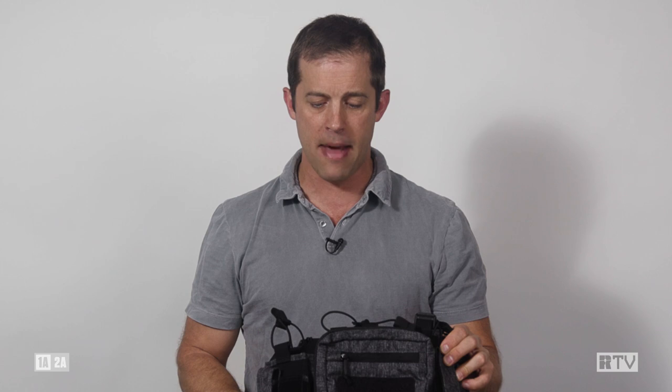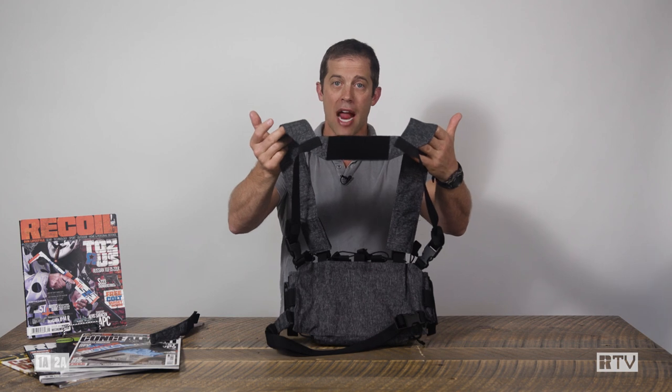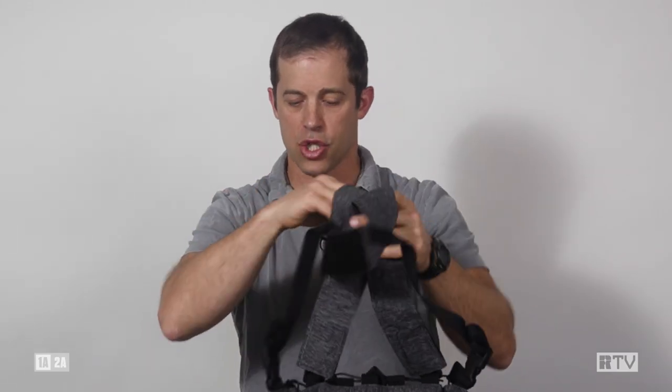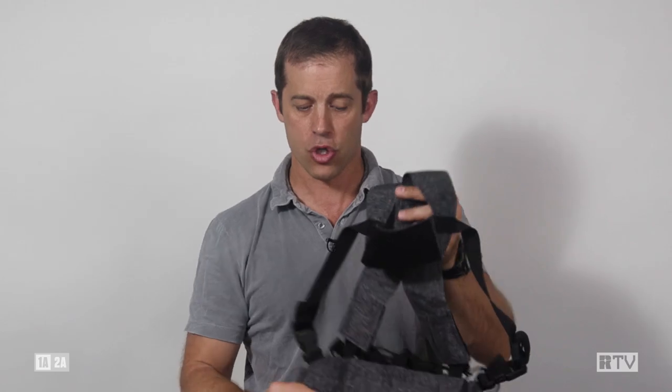Bungee's on your rifle mags, and what I actually really like is an H-harness style strap, as opposed to the standard crisscross of a Rhodesian. And then of course it has the band to go around your waist, so it doesn't flop around on you.